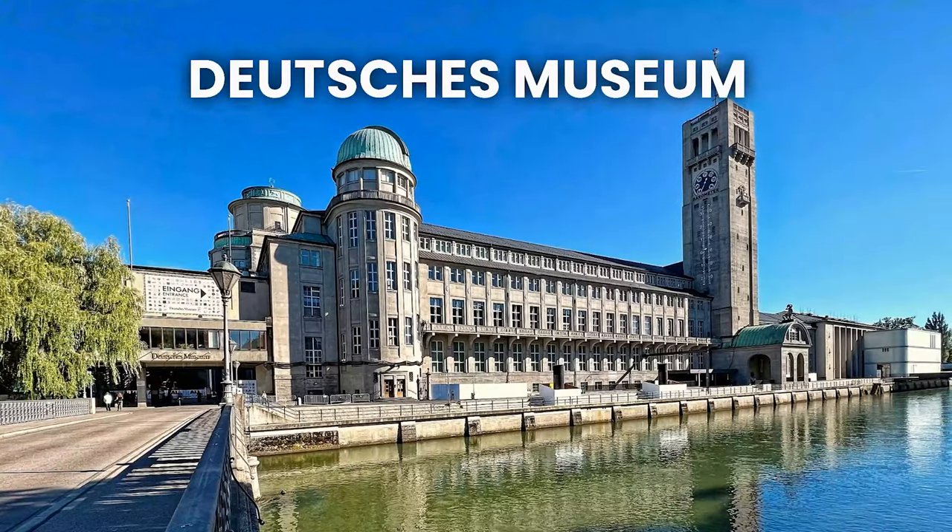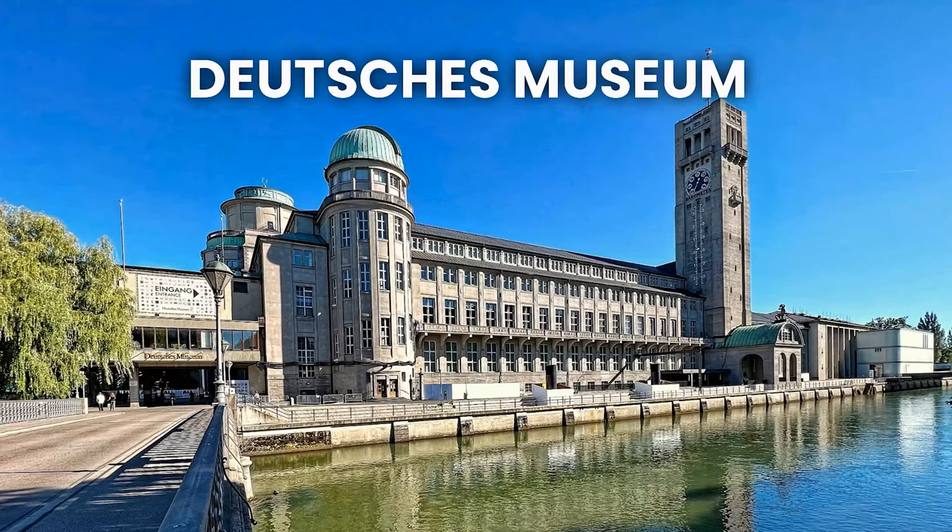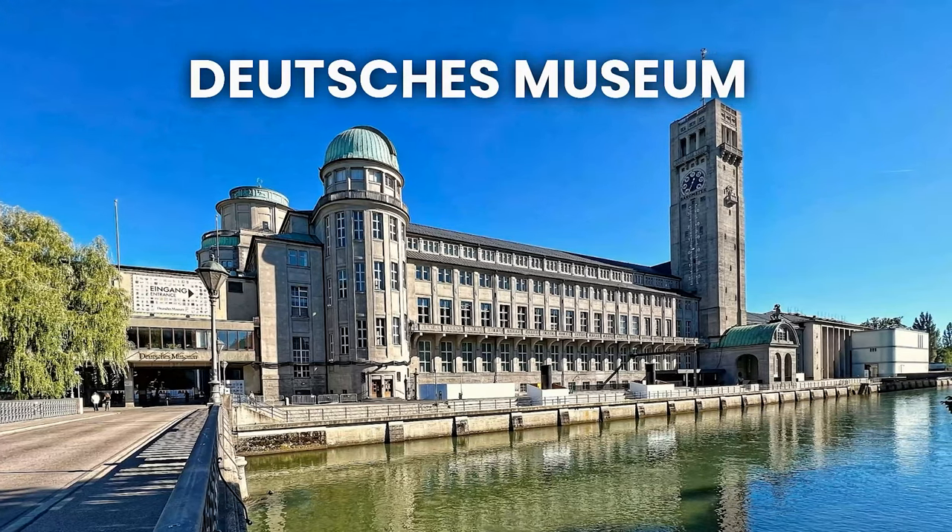The Deutsches Museum is one of the oldest and largest science museums in the world, and it's a must-visit for anyone interested in science and technology.